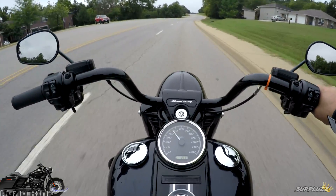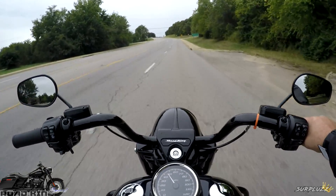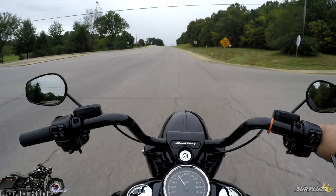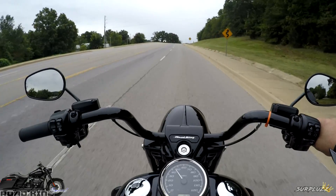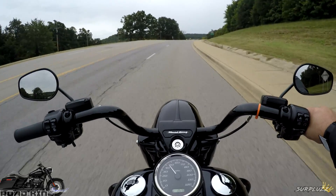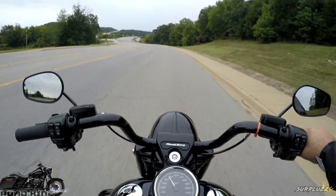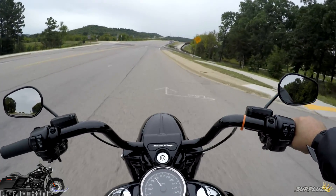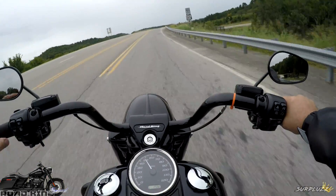Every year I give a bike ride of the day, and my mind has been swayed more than once. I gave ride of the day today early to the Fat Bob — it was before the CVO Road Glide and before this, obviously. So as of right now, the ride of the day belongs to the 2019 Fat Bob with the 114.